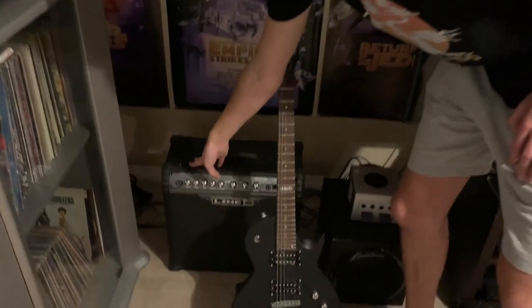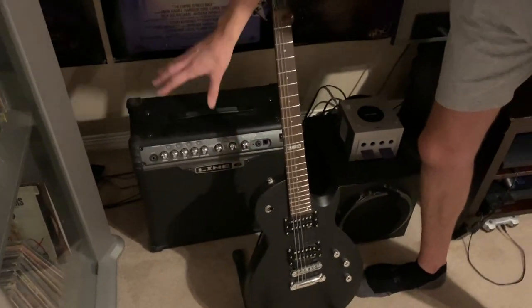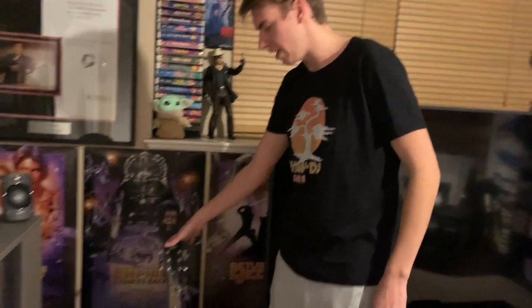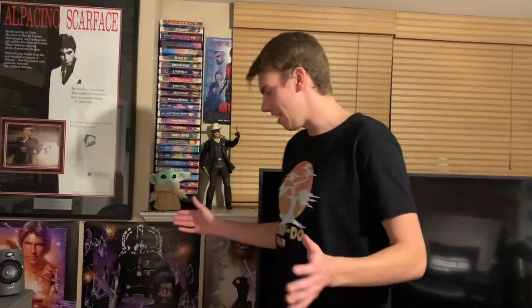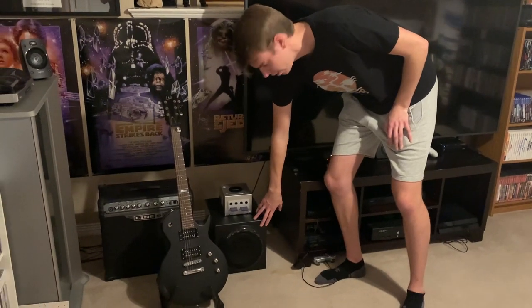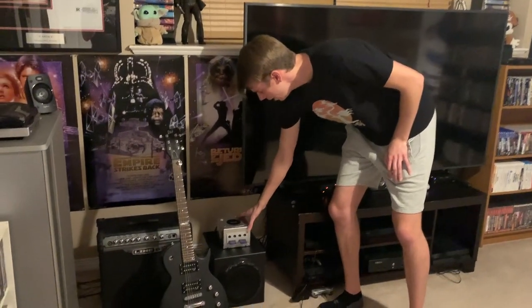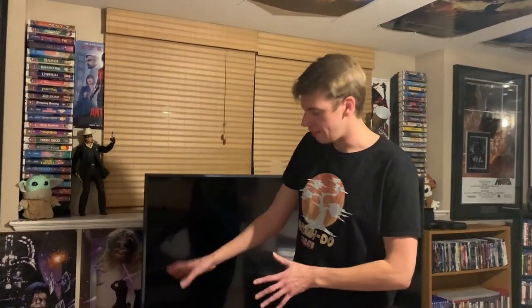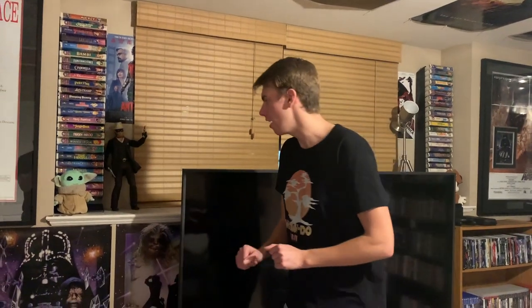Below that we have my amp for my electric guitars — this is a Line 6. And we also have another Les Paul-style guitar right here; sometimes I like to plug that in. Then down here we have the subwoofer for the Logitech surround sound system, and we have the Nintendo GameCube above that. I used to play GameCube games on my Wii, but when I sold the Wii and just kept the Wii U for Wii games, I decided to get a GameCube and it sits right there.